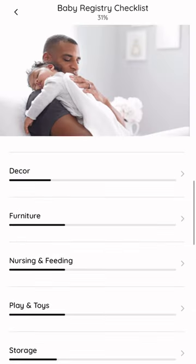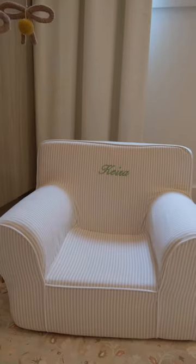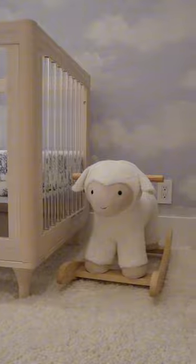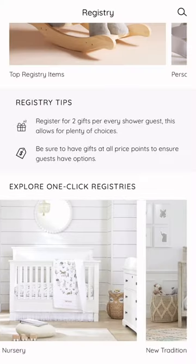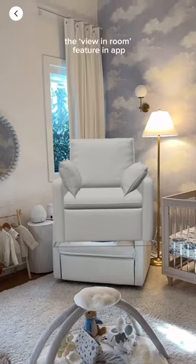The registry features a checklist in categories like baby gear, bedding, furniture, and feeding, and takes out the guesswork of what you need for your baby. You can also explore different nursery themes and styles to kind of help you decide.